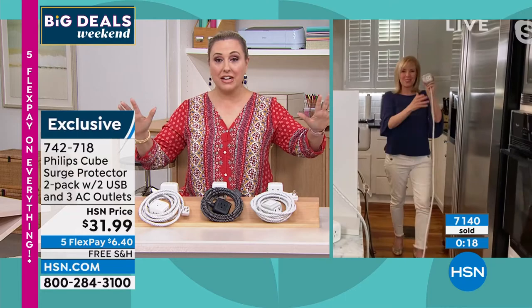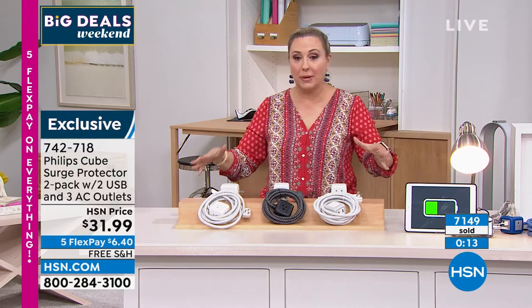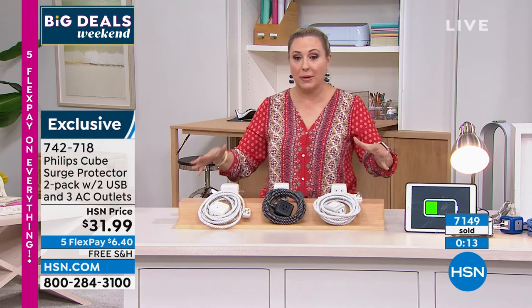You're going to love them. The surge protector is included in this, which is again another big deal. The item number is 742-718. This is exclusive for us here at HSN. The available colors are black, white, and gray. And I want to mention the computer — I told you I bought a computer last week. I've already got it home and set up, and it's still on HSN.com.